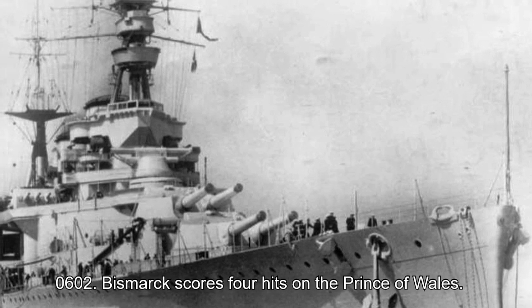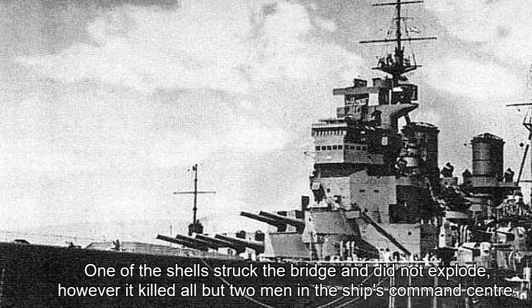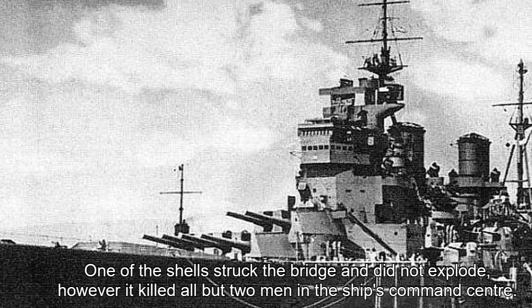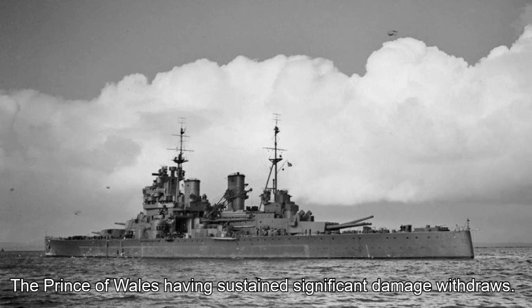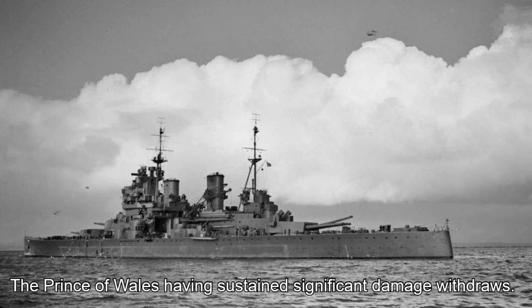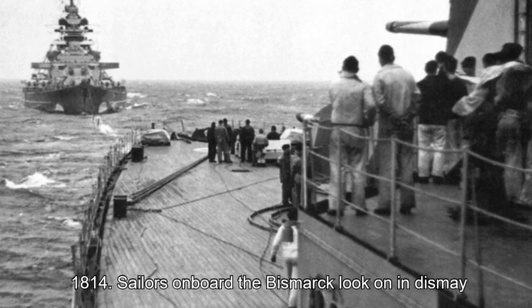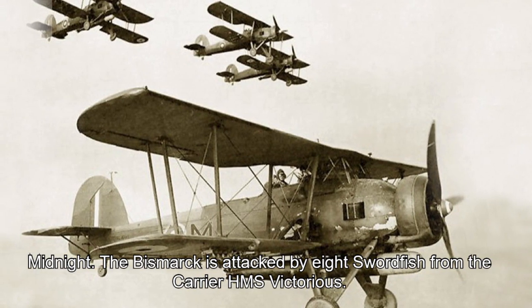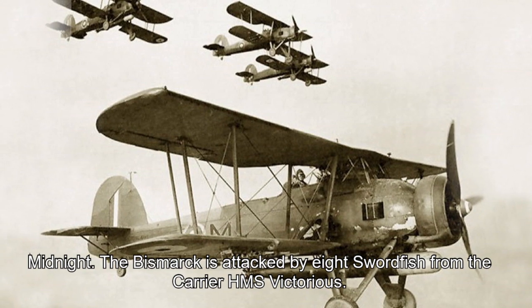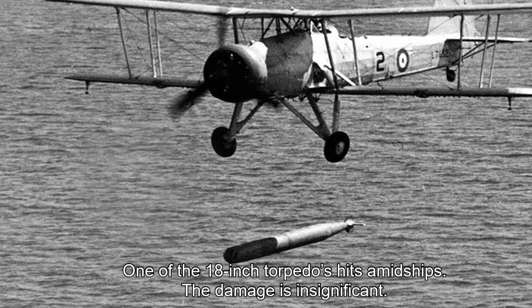06:02 hours: Bismarck scores four hits on the Prince of Wales. One of the shells struck the bridge and did not explode; however, it killed all but two men in the ship's command centre. The Prince of Wales, having sustained significant damage, withdraws. 08:40 hours: sailors on board the Bismarck look on in dismay as Prince Eugene leaves to refuel, leaving the Bismarck to fight on alone. Midnight: the Bismarck is attacked by eight Swordfish from the carrier HMS Victorious. One 18-inch torpedo hits the midships. The damage is insignificant.